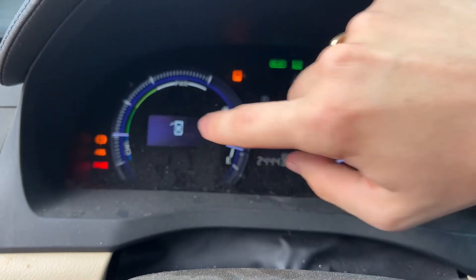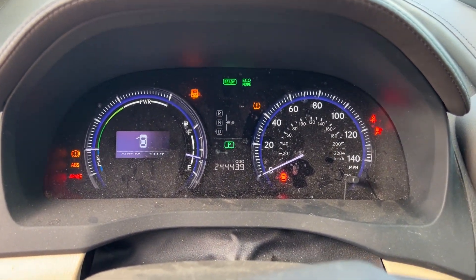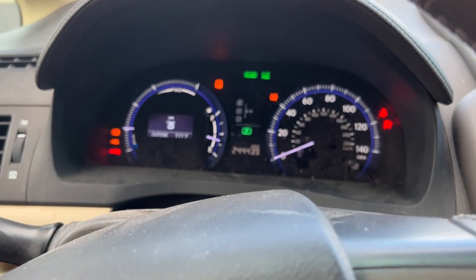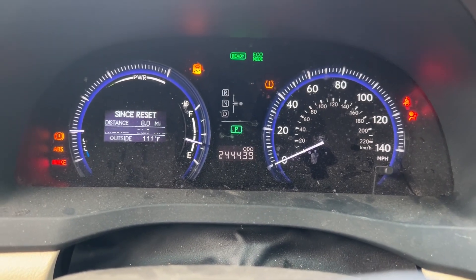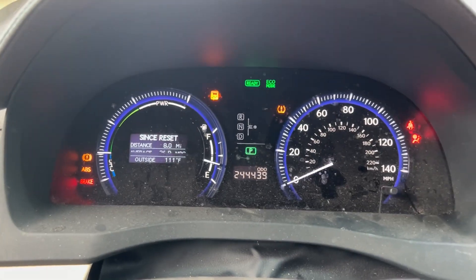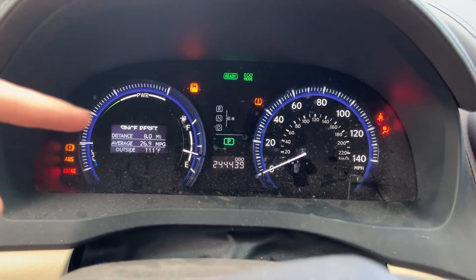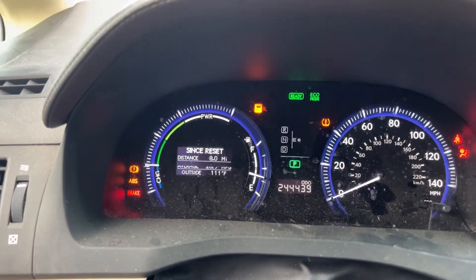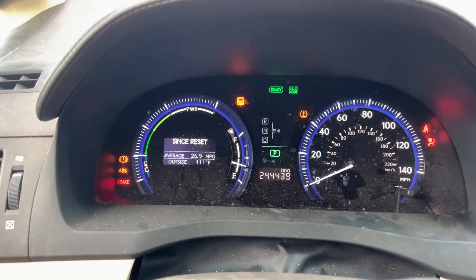There's an ABS brake light, traction control light, and a TPMS light. I've driven eight miles since I purchased it, averaging 26.9 MPG. I do have new TPMS sensors I need to install, and these warning lights should be taken care of by a recall that's going to be performed at the Lexus dealer very soon.